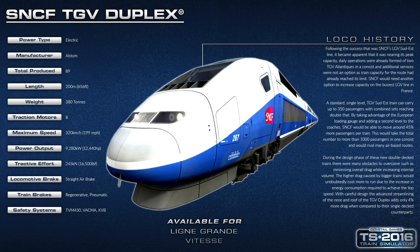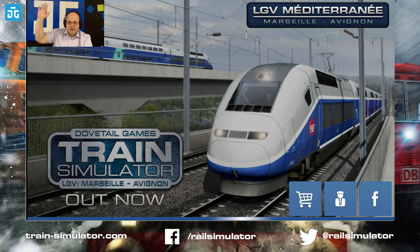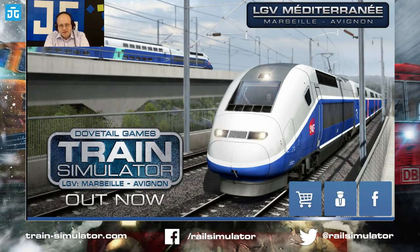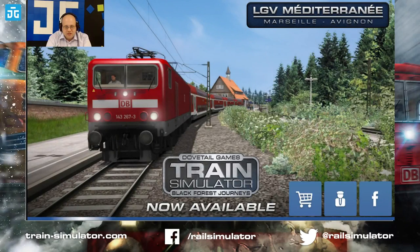If you've only just joined, welcome! We're taking a look at the new Marseille-Avignon route which has just been released — very hot off the presses. It's available now on Steam. I've also got a couple of copies to give away towards the end of the stream, but if you don't want to wait, you can just go and pick it up.